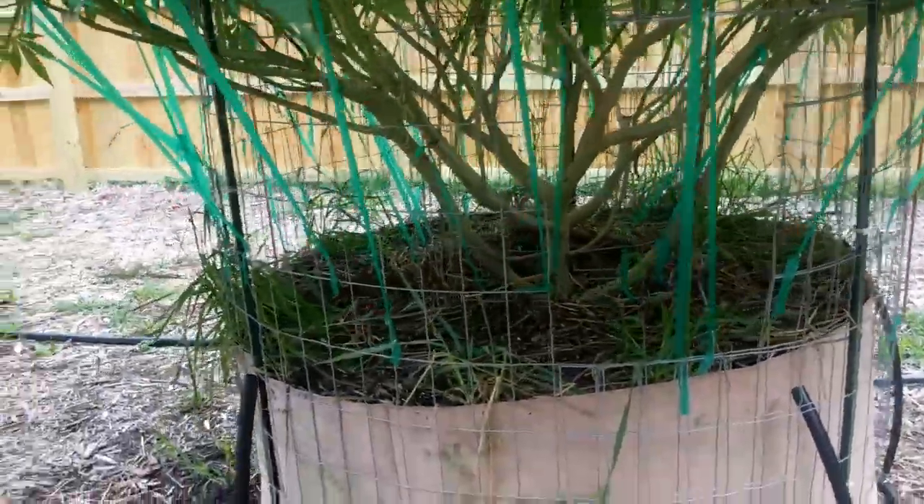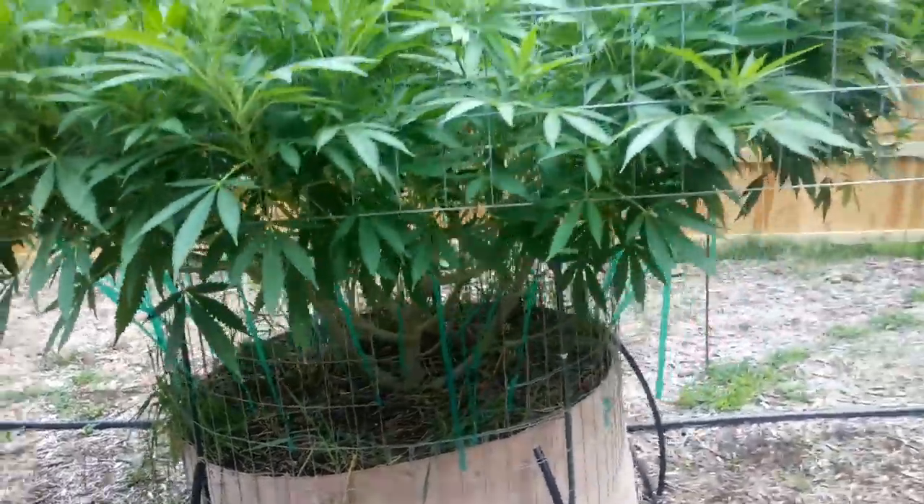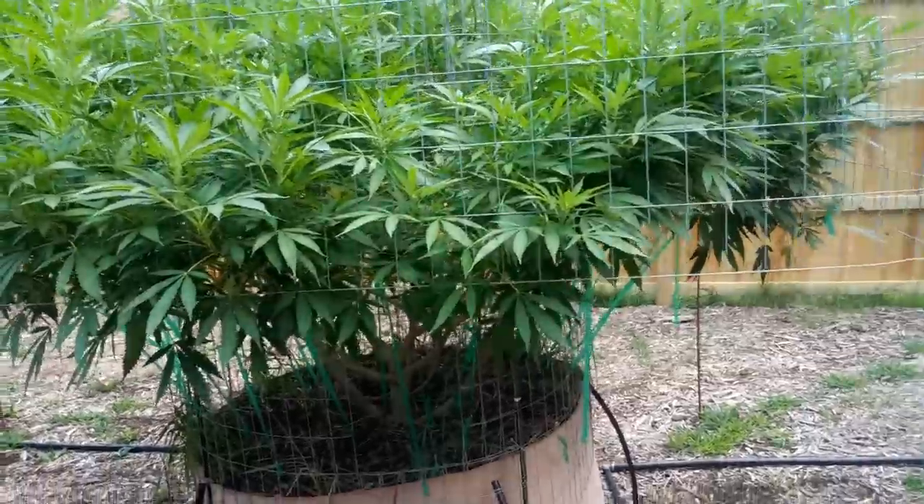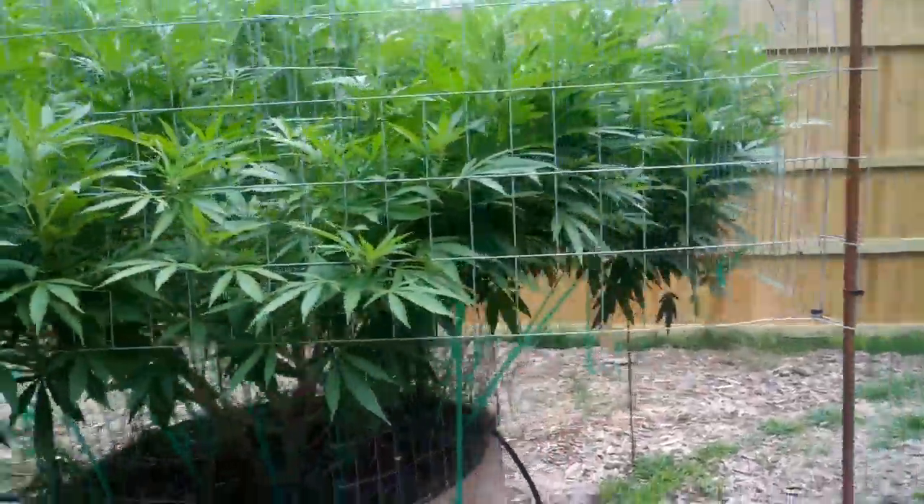Gave these an awesome compost tea — it was their first bloom tea, full bloom tea, some sea bird guano and molasses.